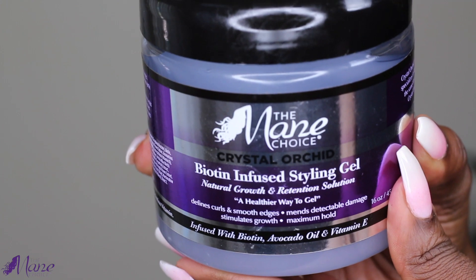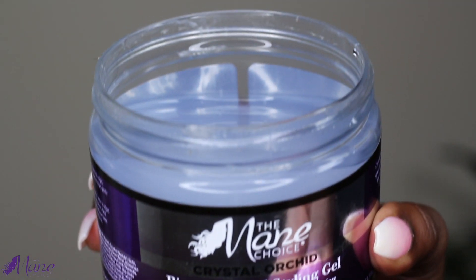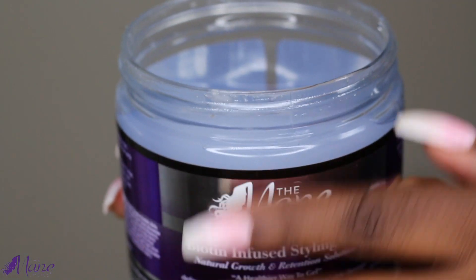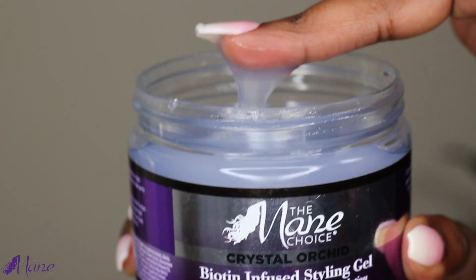First up is the Crystal Orchid Biotin Infused Dowling Gel. This is a great product that provides maximum hold without causing your hair to be dry or flaky, which I know I've gotten questions about. It has a great thick, smooth consistency and a little goes a long way.